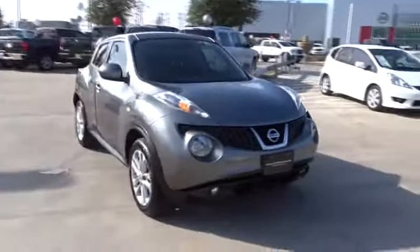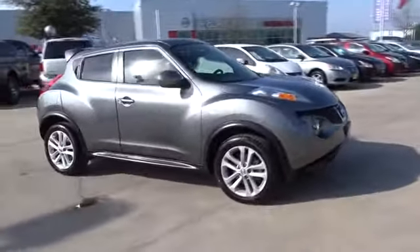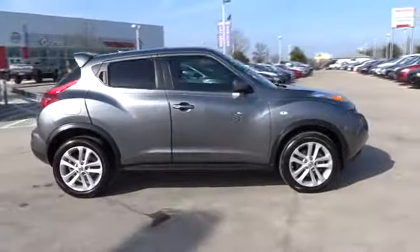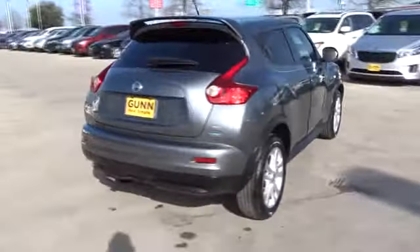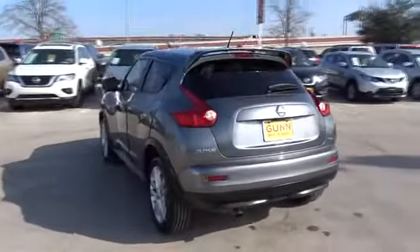The 2014 Nissan Juke. The Juke is an adaptable and intelligent ride where handling meets turbocharged performance. This unique sporty compact crossover fits your personal style perfectly.